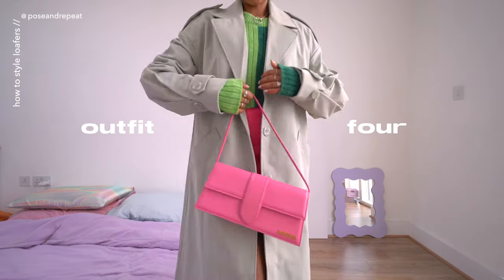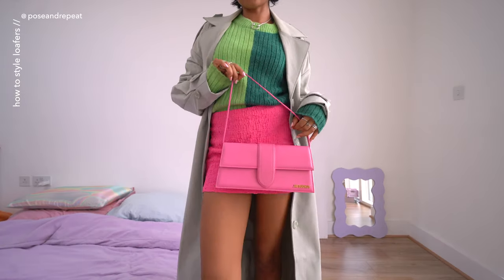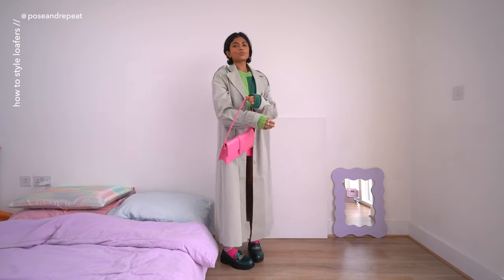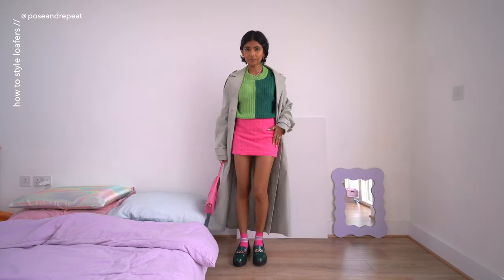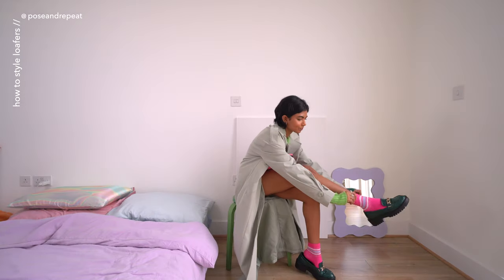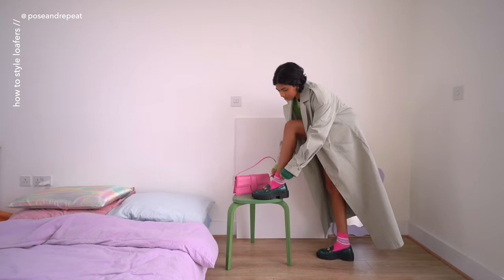This one is one of my favorite fits of this video. I wanted to style a pink and green look, so we have this two-tone knit from Kittree Studios, my pink Revolve skirt, and my coat from Naked. I really love the textures of this outfit and I've added my pink Jacques Mousse bag and some pink socks as extra elements to bring the whole look together.